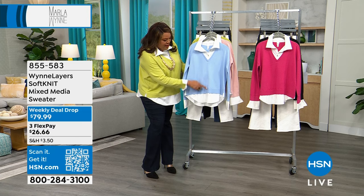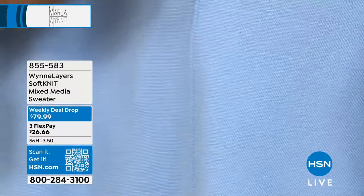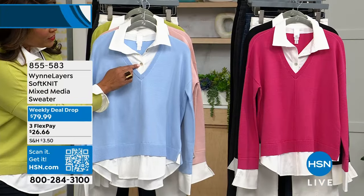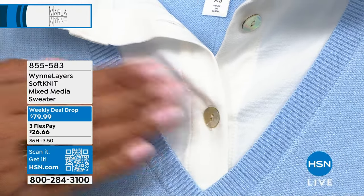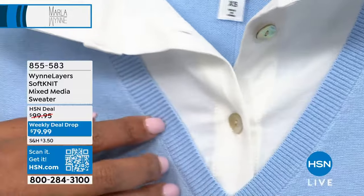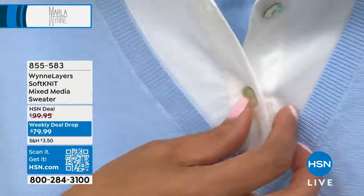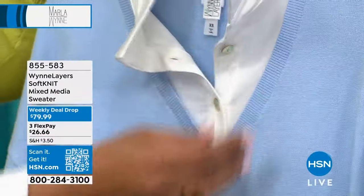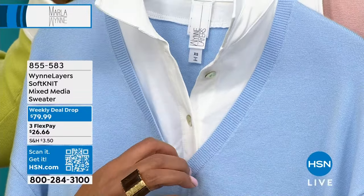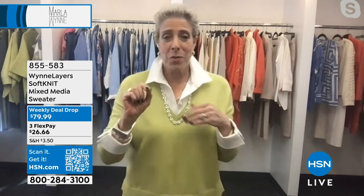I want to talk about the beautiful knit on this — it feels like a soft cashmere. There's seaming that goes down the front that brings the eye down, a V-neck that brings the eye down. The buttons look like little shells. They are actually mother of pearl buttons — not like mother of pearl, they are shells. Everything just looks so expensive. If I'm paying for it, I want the real deal.